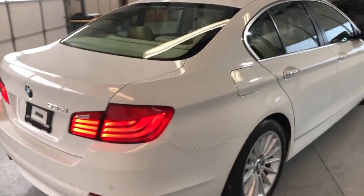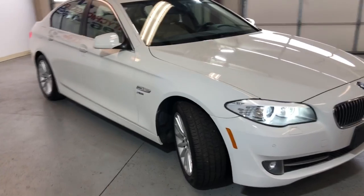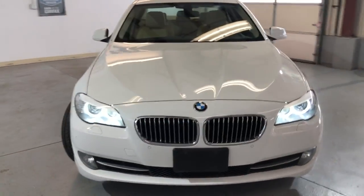V6, beautiful looking body, very nice and clean. Tinted windows, alloy wheels — beautiful, all-matching Continental tires in great shape. Fog lamps, xenon headlights.